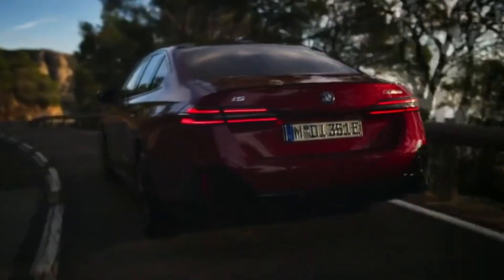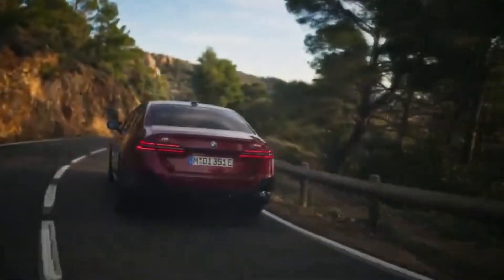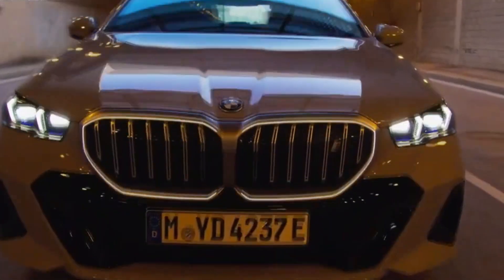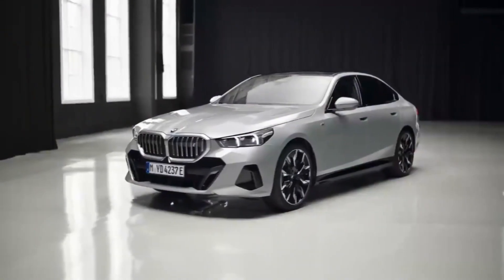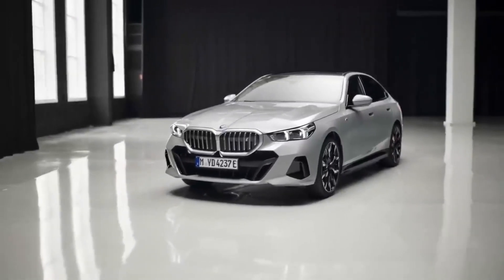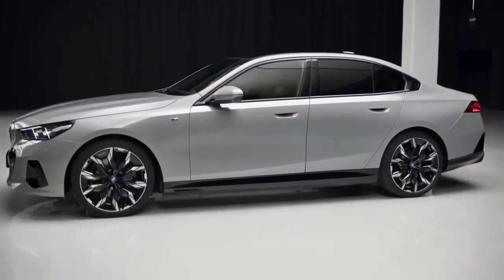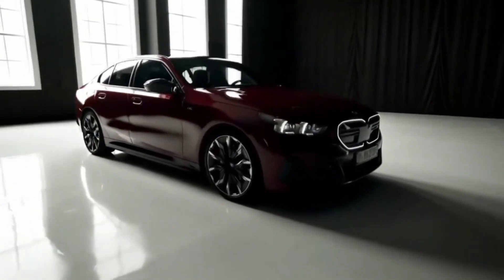This electric vehicle is available in two trim options: the i5 eDrive 40 and the M60 xDrive. The eDrive 40 trim starts at $67,795, making it an accessible choice for those seeking a premium electric driving experience. If you're looking to maximize range, the eDrive 40 will be able to go a bit longer than the performance-oriented M60 trim, which starts at $85,095. We're driving enthusiasts, though, and we'd gladly trade a bit of range for extra horsepower and cornering grip.